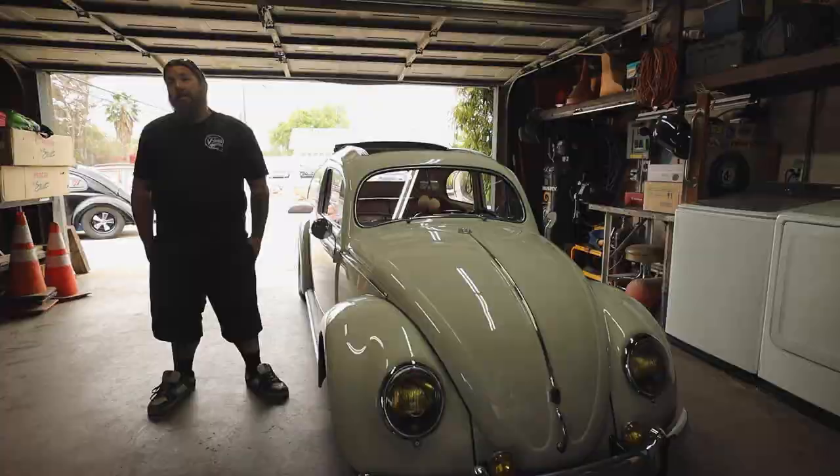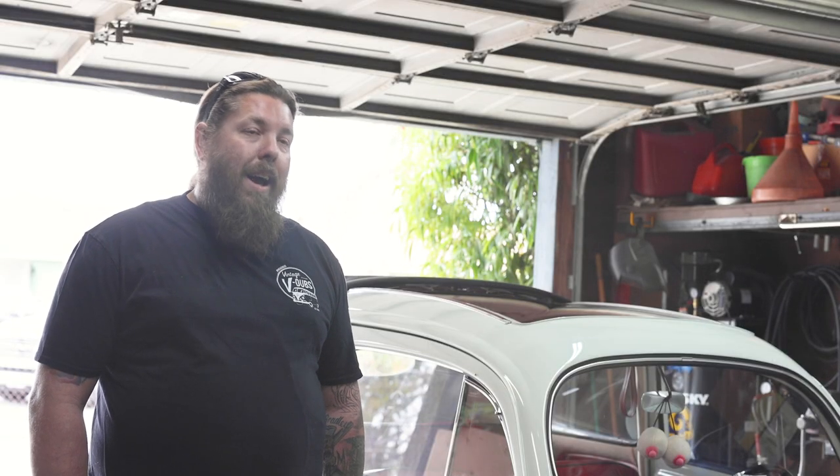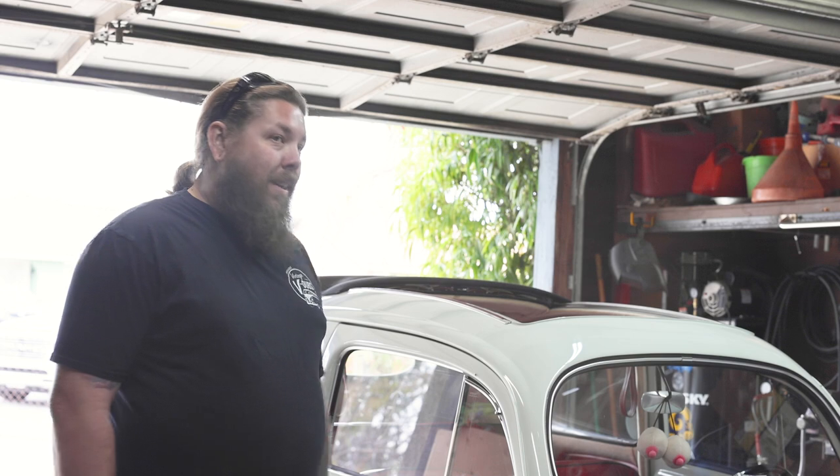Buy one that runs. Buy one that runs and you'll save yourself a lot of money and a lot of hassle. I bought this one and it was a basket case — it was literally probably about seven or eight years before I had it on the road.